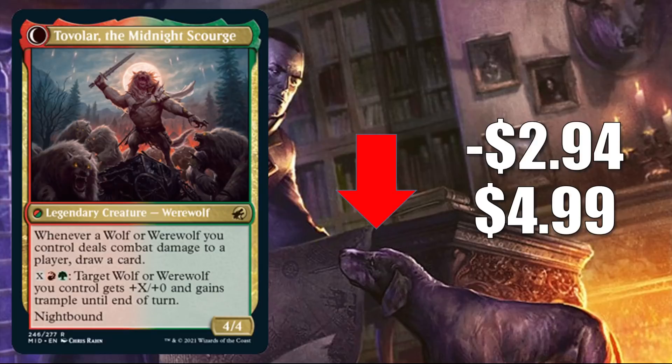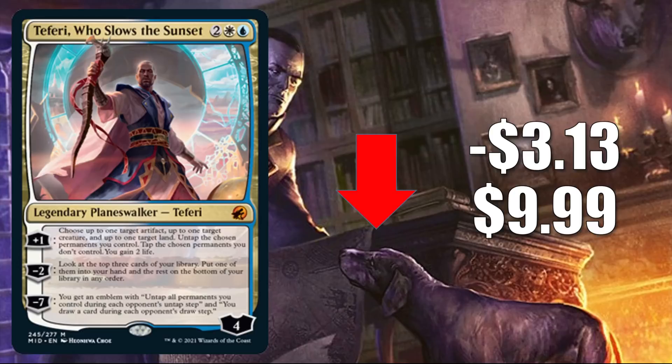The last card going down in value in this section is Teferi, Who Slows the Sunset. This goes down $3.13 to $9.99. In Standard, you'll see this in Azorius Control. This is also showing up in some Commander decks like Atraxa, Praetors' Voice. So far, the amount of play it's seeing is pretty conservative compared to the price.